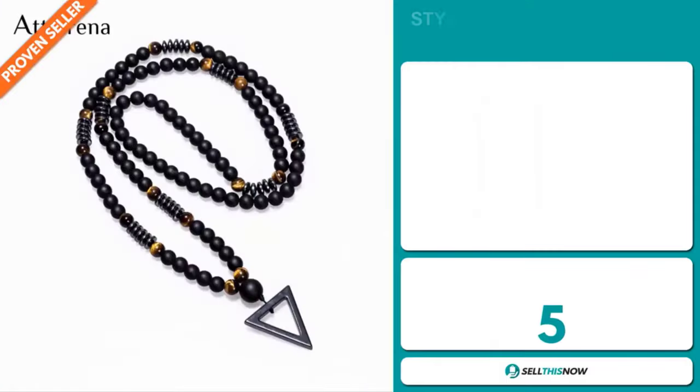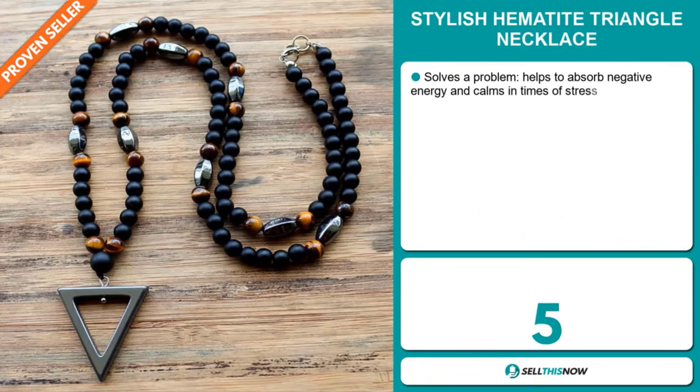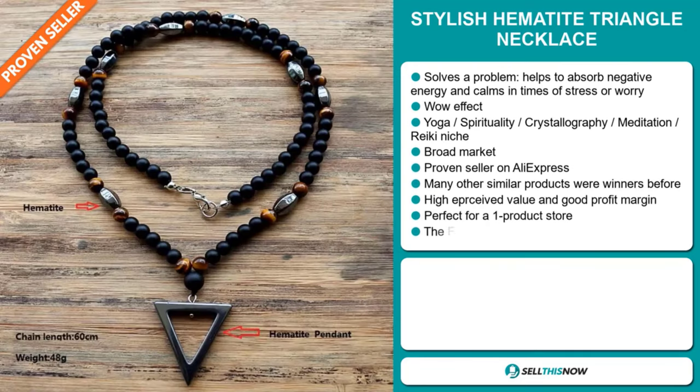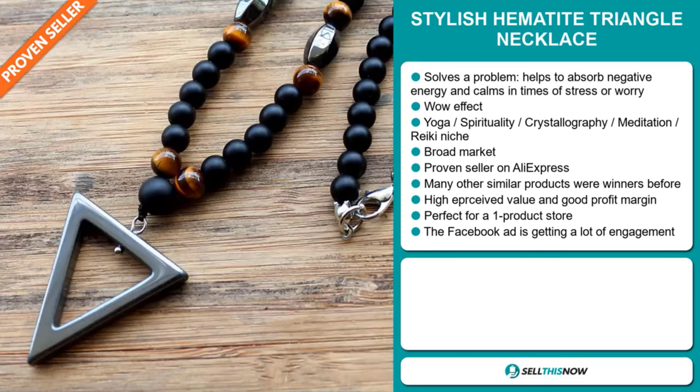Our next product is the Stylish Hematite Triangle Necklace. This is a problem solver — it helps to absorb negative energy and calms you in times of stress or worry. It definitely has that wow effect, and it falls under the yoga, spirituality, crystallography, meditation, and Reiki niche market. We also think this item has a broad market base, and it's a proven seller on AliExpress with many, many orders.